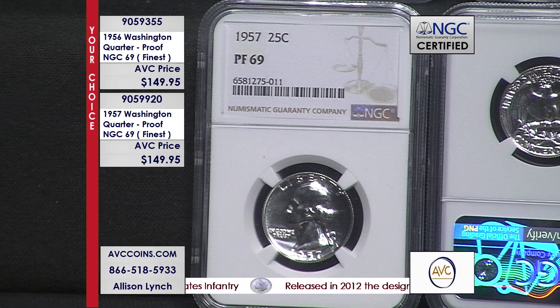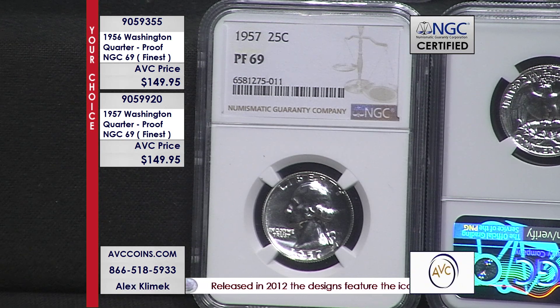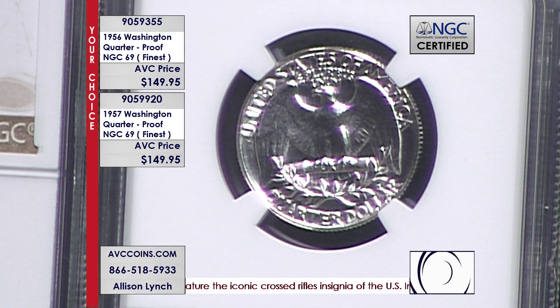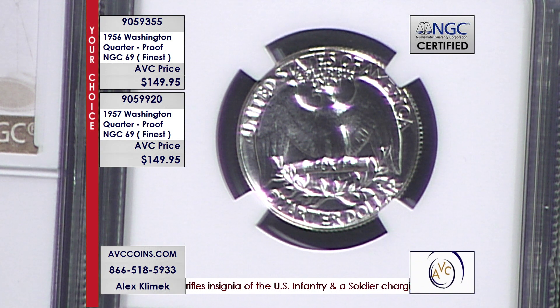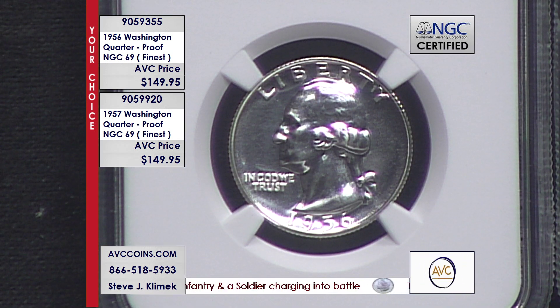For 1956, NGC has certified only 2,171 coins in grade 69. The total known mintage is 669,384 — that's how many proof sets they made. That really means just one in every 308 quarters is known to exist in this grade — literally 0.32%, less than half of a percent.